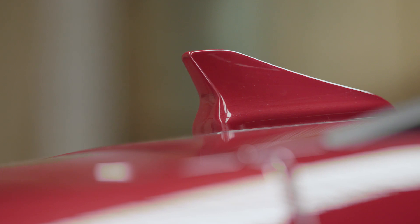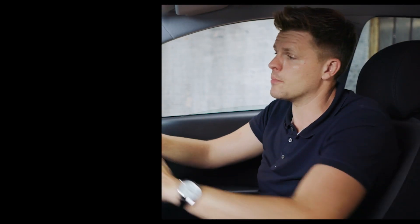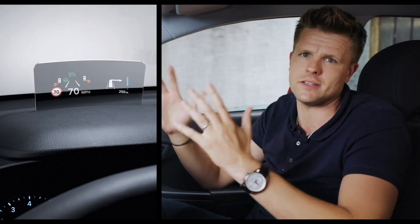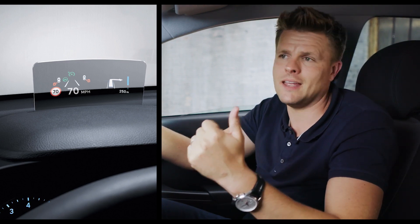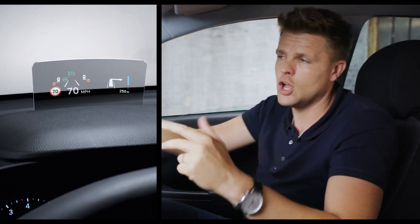On the Premium SE and GT models, you also get the brand-new head-up display, which is basically designed for safer driving. It gives you information such as speed, navigation or warnings, whilst you're still keeping your eyes firmly fixed on the road.